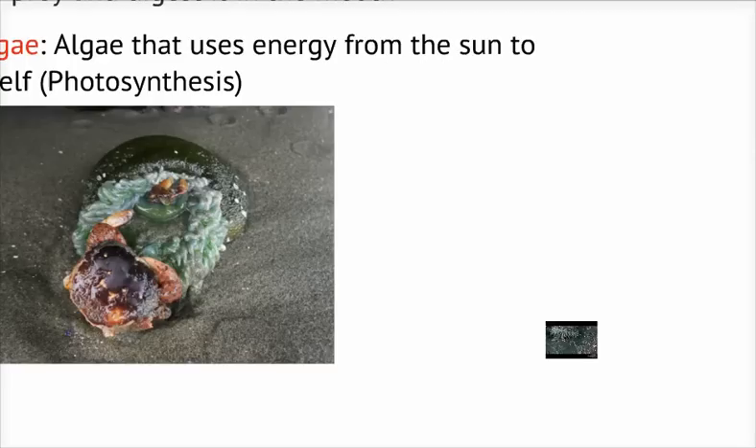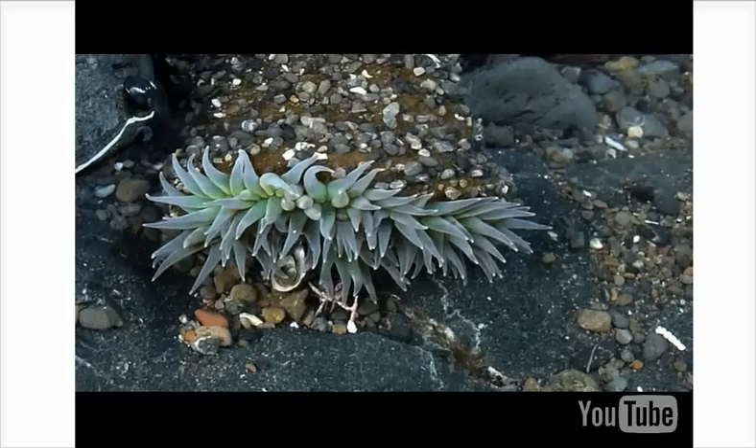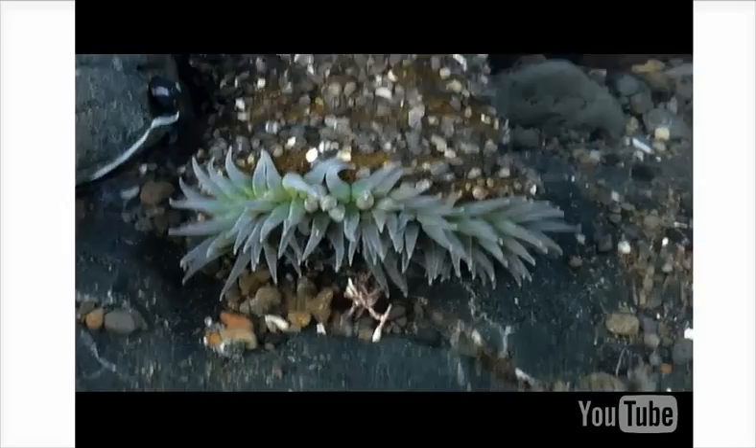Here we see a giant green anemone pulling a hermit crab into its mouth, where powerful digestive enzymes will break it down. The anemone mainly feeds on detached mussels, but can also feed on sea urchins, small fish, and crabs.